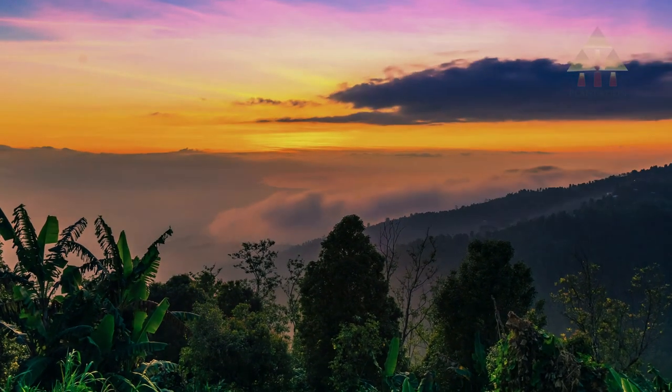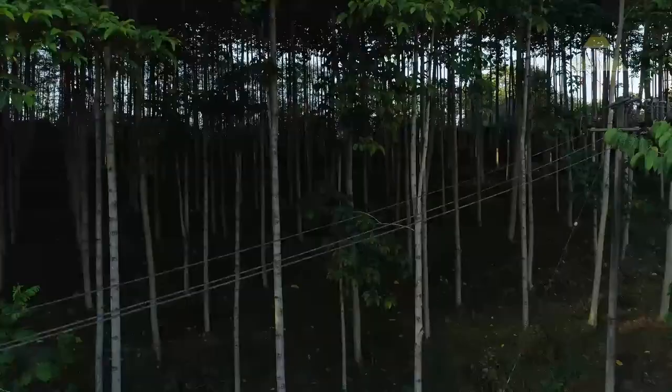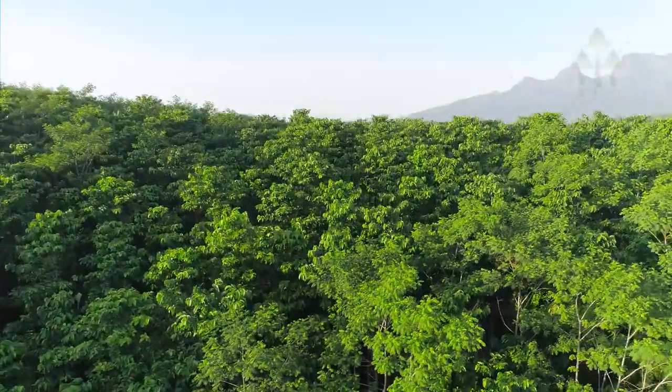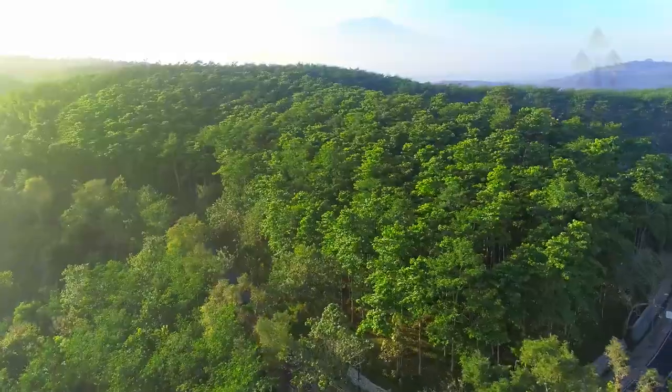Indonesia, a country with some of the richest natural resources in the world. There are thousands of different wood species covering about 130 million hectares of nature ready to be used.